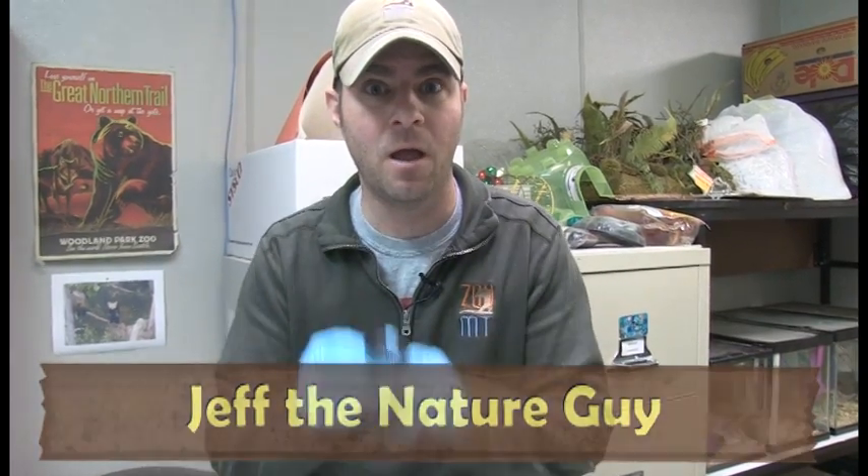Hey guys, Jeff the Nature Guy here at Zoo Montana and I've got a new animal to show you and I am excited because it's a creepy crawly. Oh my gosh, I've got an audience over here and they're all screaming because these things are so cool.